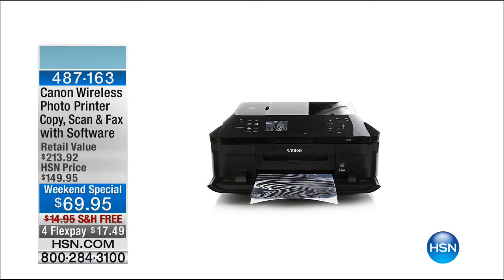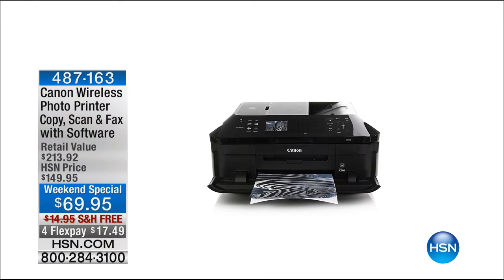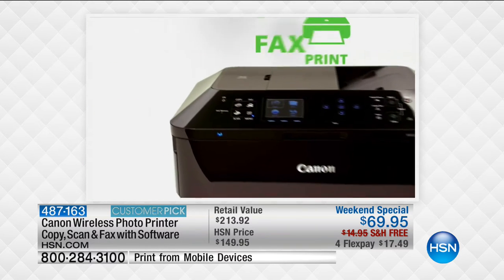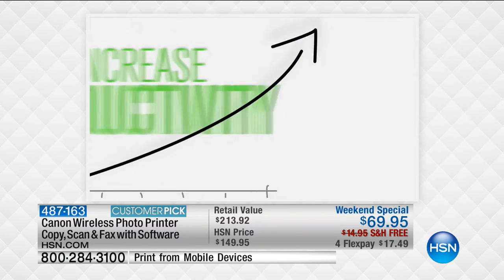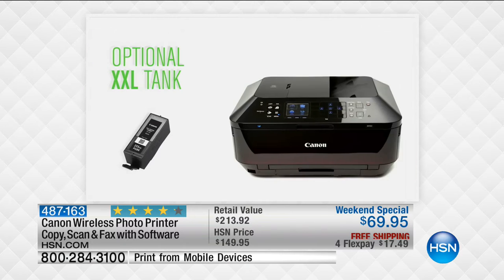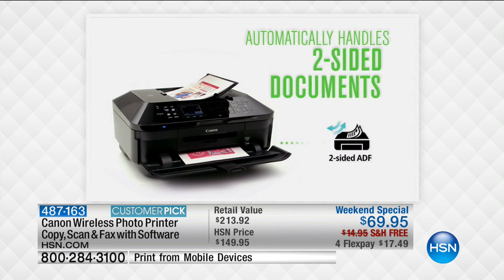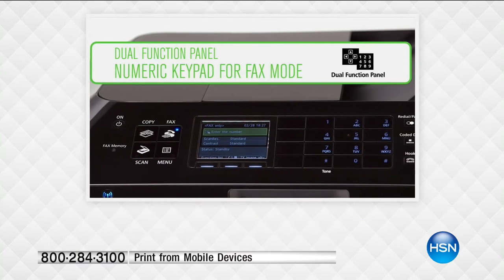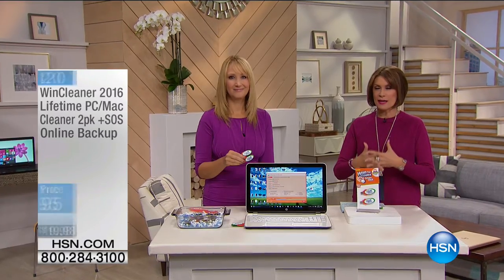Nobody else except right here at HSN is going to get this deal - google it and see how much you'd pay elsewhere. This is the Canon wireless photo printer - it copies, scans, and even faxes. It comes with software. The retail value is $213. It's been very popular since launching last night. Yesterday at a major electronics retailer it was $99 on sale - without software, without flex payment, without free shipping.